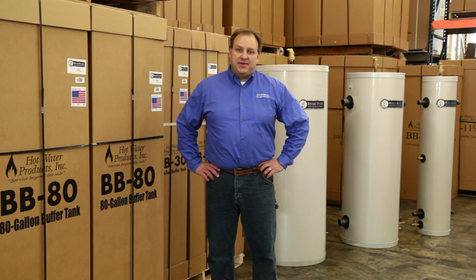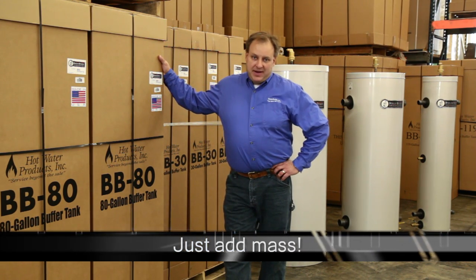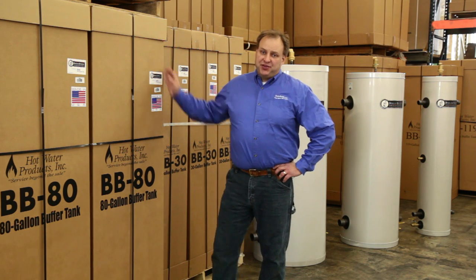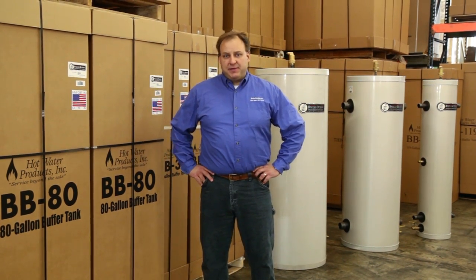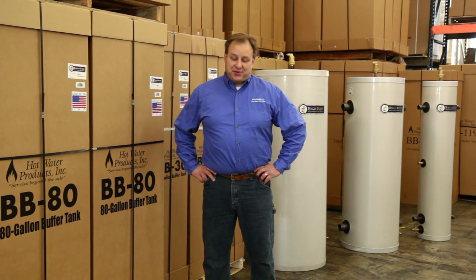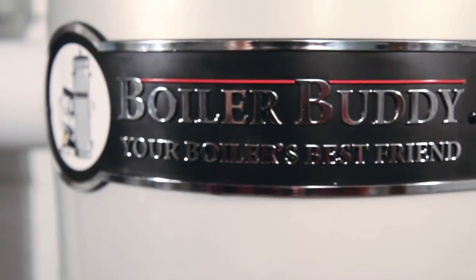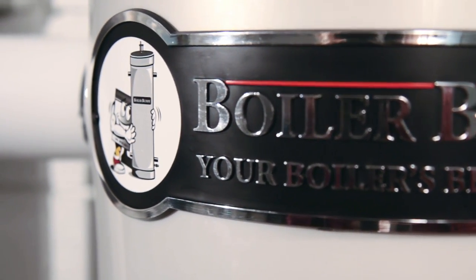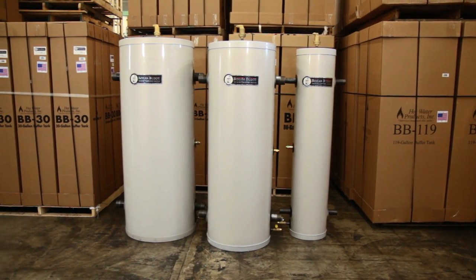There's a simple solution: just add mass. Adding mass to your system brings short cycling to an end once and for all, and the way you add mass is by installing a buffer tank. The trick is picking the right one — and we've manufactured the right one. It's called Boiler Buddy, your boiler's best friend. When you choose Boiler Buddy, your boiler will run long, but only when it needs to.